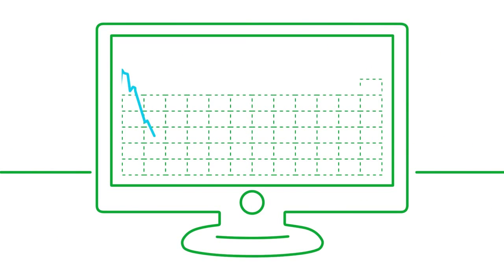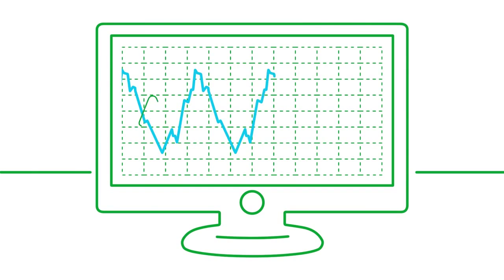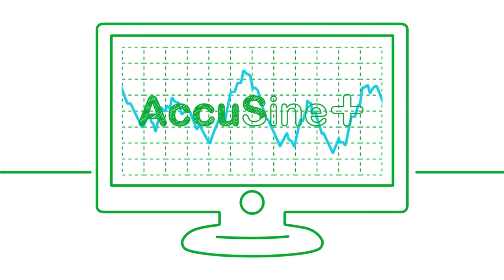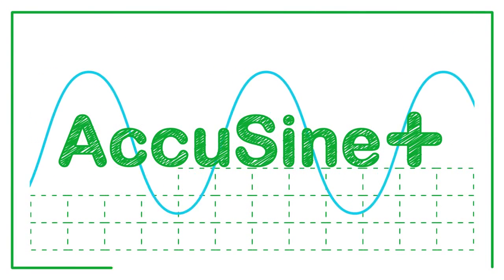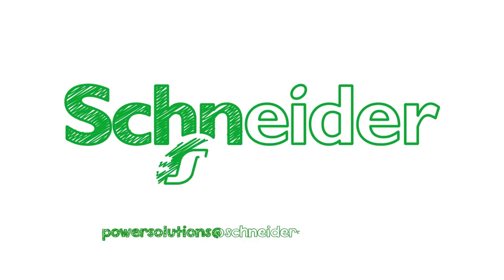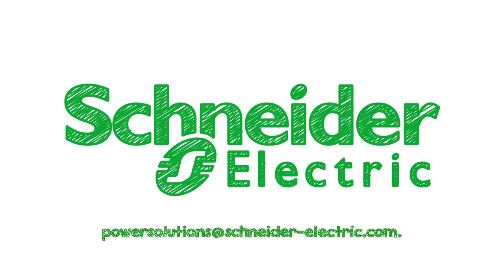AccuSign PCS Plus can turn this into this, saving you time and money. Talk to your Schneider Electric power quality specialist to learn more.